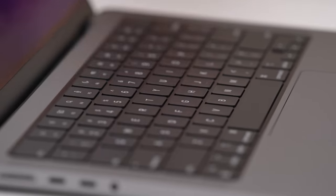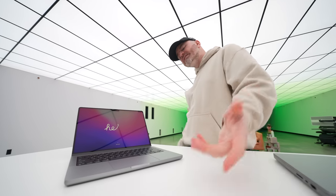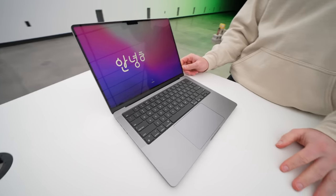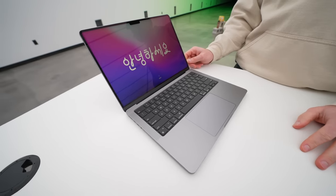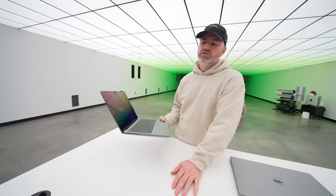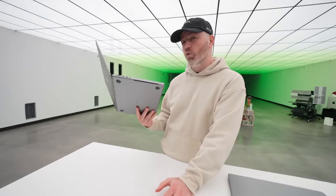Another area where Apple said, 'Yeah, you didn't like it that much — we're done.' Notch up top, but no Face ID. For me, this is a great little portable performer. It's a half pound heavier than the current 13-inch model, but it's not that substantial when you consider the extra horsepower hiding underneath the hood.